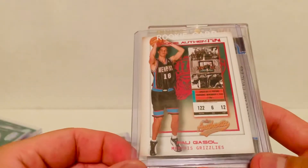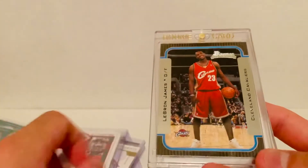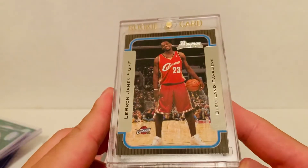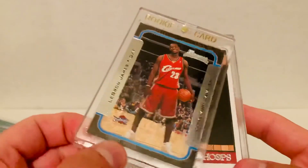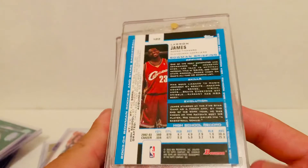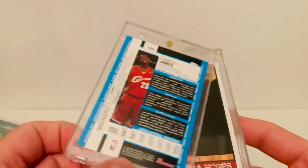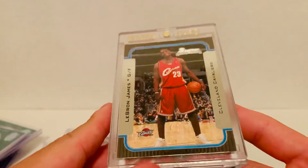We also have a nice Pau Gasol from Fleer Authentix — a rookie numbered to 1,250. Then the big card I've wanted for quite a long time: the 2003-04 Bowman LeBron James rookie. I grabbed this one for about 100 bucks, which was a nice pickup six months ago. LeBron stuff is obviously on fire right now, but it's a classic rookie card of one of the greatest ever and my personal favorite NBA player, so I'm really happy to have picked that one up.